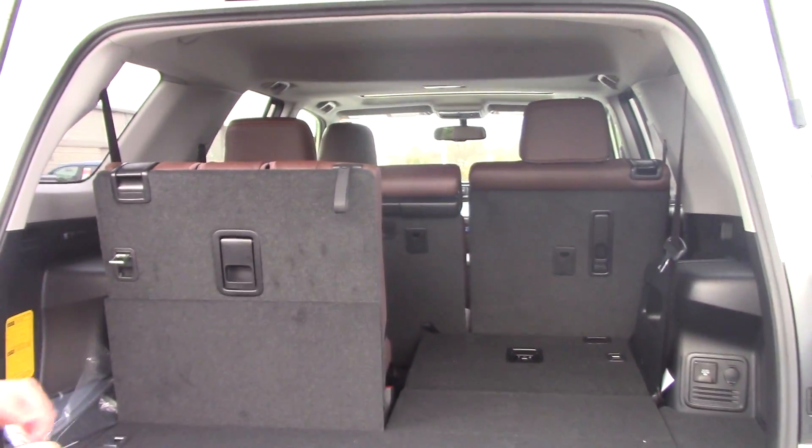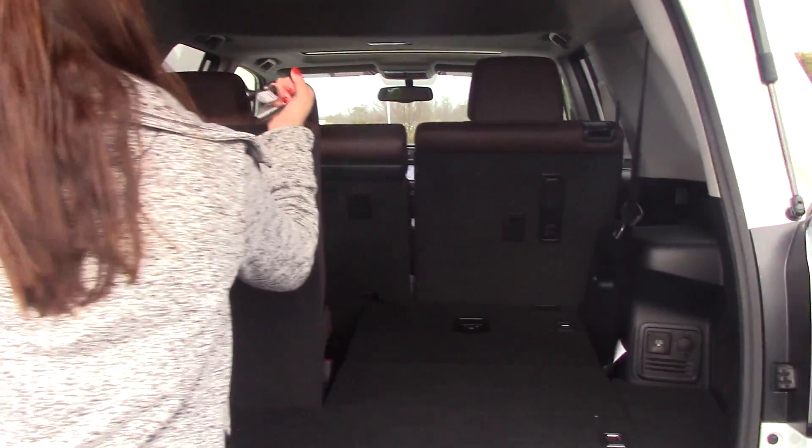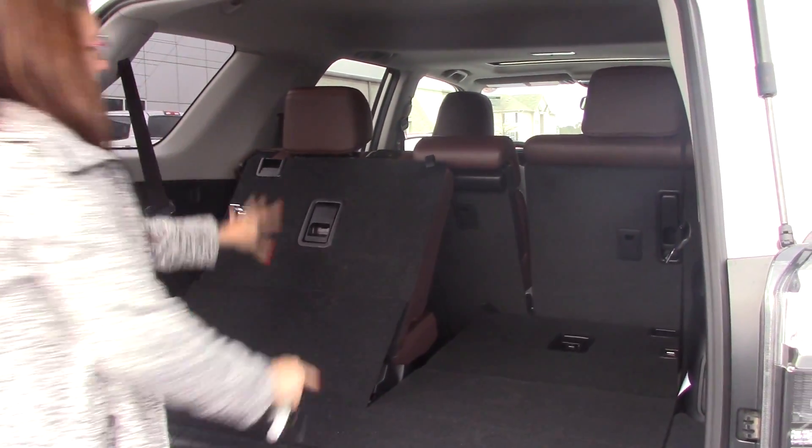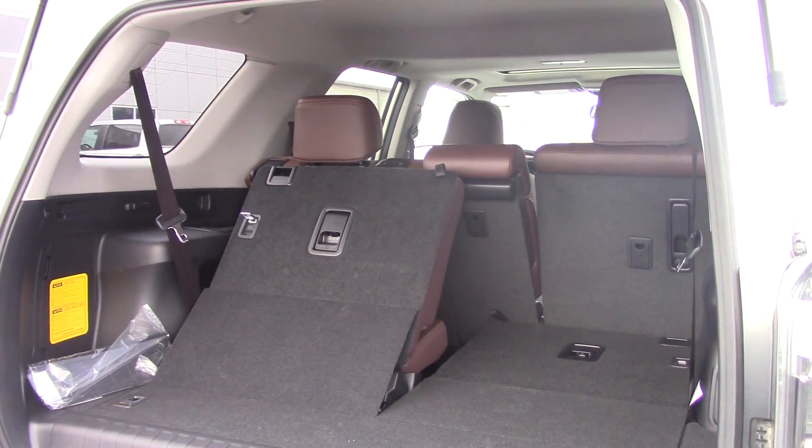As you can see, we have our third-row seating that does fold down flat. If I could pull the right handle and those seats were lifted up, it would definitely fold up flat. So let's get inside and let me show you some more features.